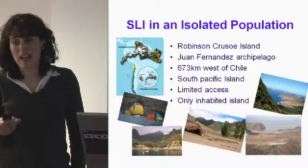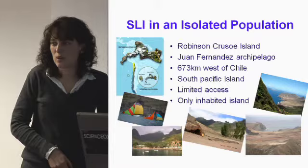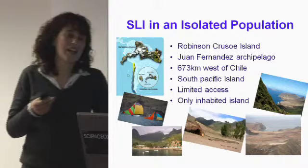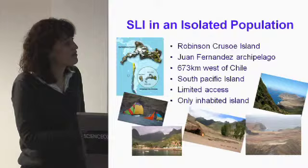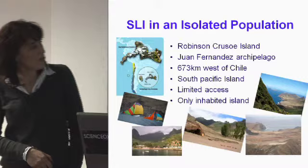It's called Robinson Crusoe Island because in 1704 Alexander Selkirk allegedly had an argument with the captain of his ship as they were passing the island, said he'd had enough and asked to be let off — and his captain did, leaving him on the island where he lived in a cave for five years in solitude until he was rescued. That apparently is who Daniel Defoe based the story of Robinson Crusoe upon.